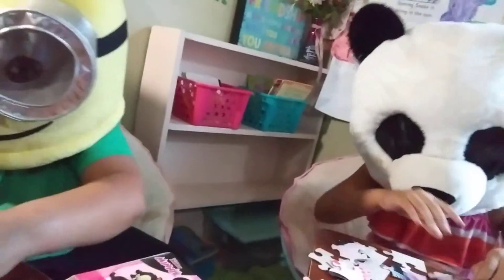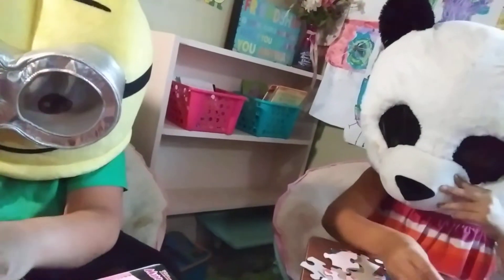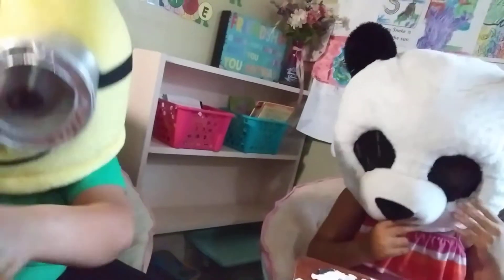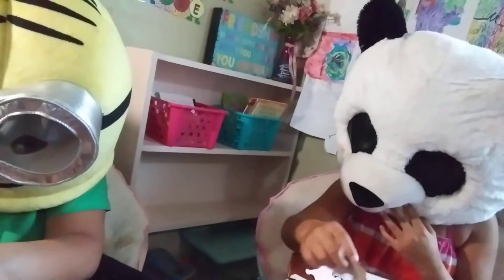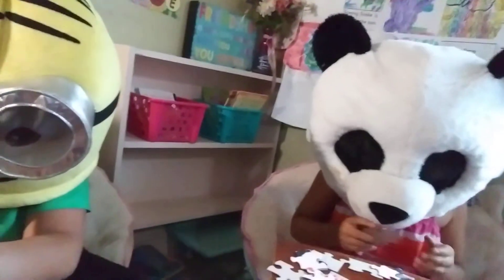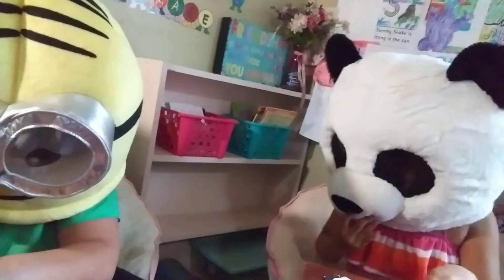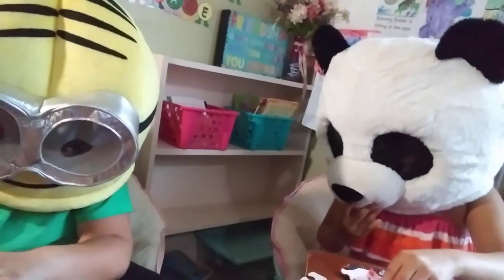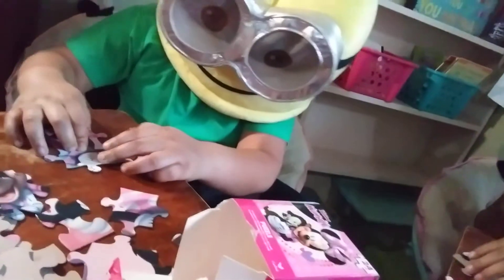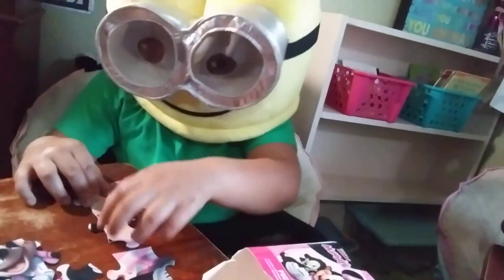It's not moving anywhere yet, folks. We're stuck. We're going and going and going — it's like we're doing these puzzles in Minion time and Panda time. But I don't know if that's going to be fast enough, folks. This is getting to be a longer and longer process. We're going to have to rethink what we're going to do with this, because right now it's not going anywhere. It's a very, very slow process.